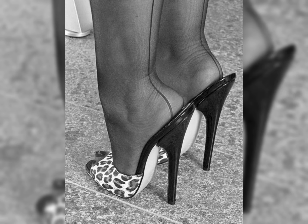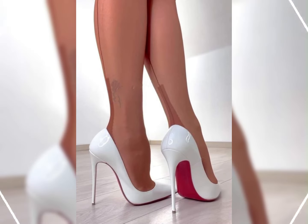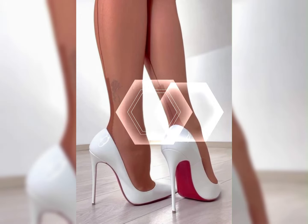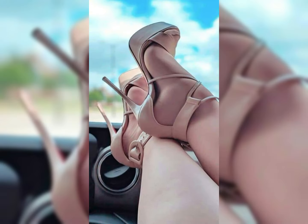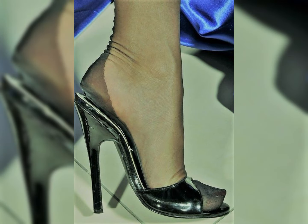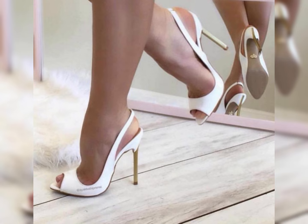If you are looking for a more comfortable option, block heels are a great choice. They provide stability and support while still giving you that extra height. And let's not forget about platforms — platforms have a thick sole that extends from the front to the back, giving you added height without the discomfort of a high heel.